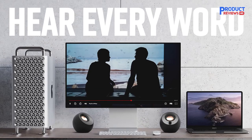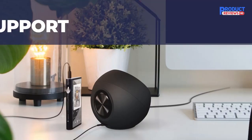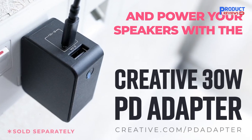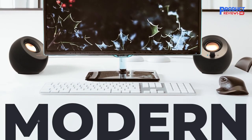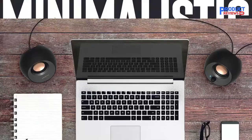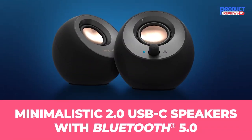We do advise not to blast the speakers at max volume, as it can produce some crackling and minor distortion when jamming out to tunes. Wireless playback is superb, with Bluetooth 5.0 providing steady connectivity across all devices — laptops, desktops, and smartphones. Then you have the super compact design, which is perfect for small work environments or to pack with you on the road.